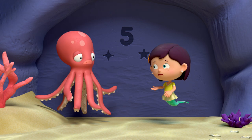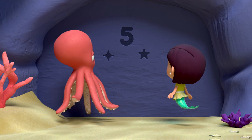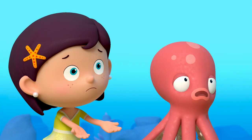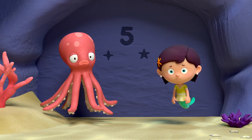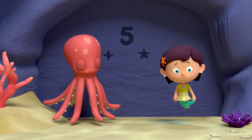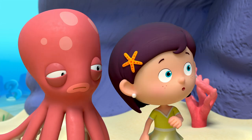Your drumsticks are inside the cave? The cave is closed. How do we get in? A five? Stars? Oh, what does this all mean? Number Squad, please help us. Sticky left his drumsticks in a cave, but it's sealed shut. To open the cave, they need to choose the correct star shell to place into the hole, but only the one with five points.